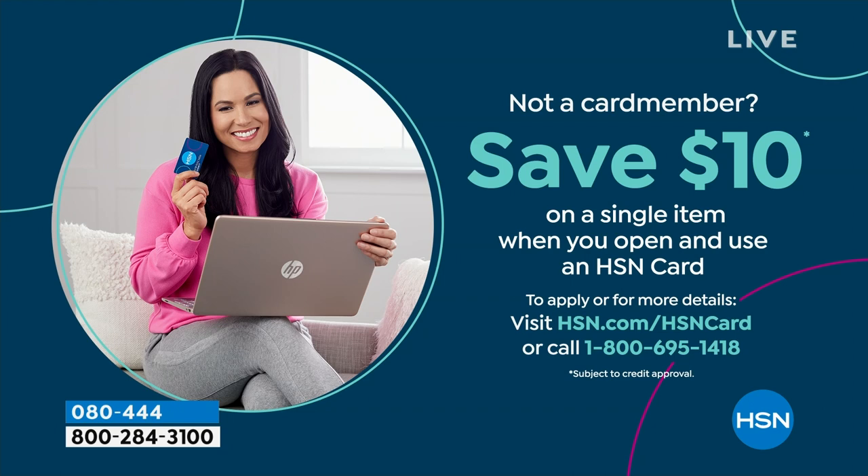Shopping at HSN, we make it really easy and affordable. You can even save $10 on a single item when you open and use a brand new HSN card. Visit hsn.com/HSNcard for all the details.